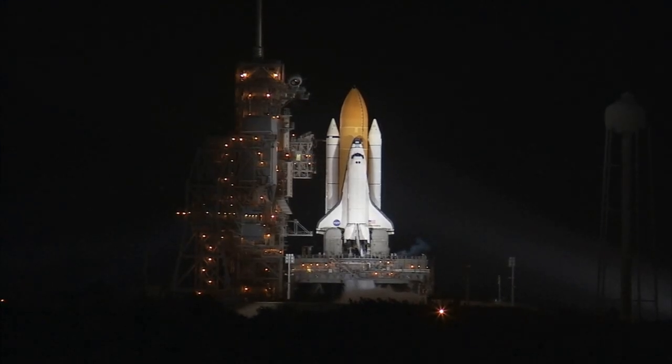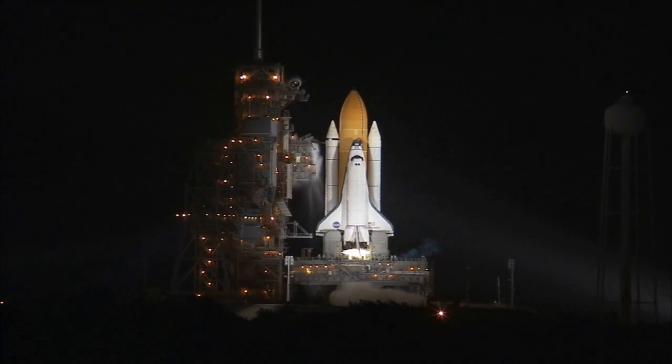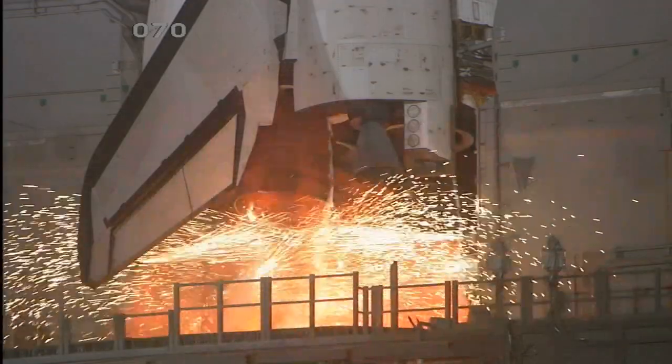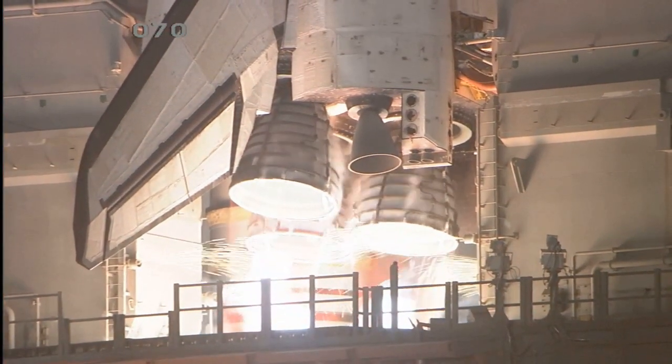T-minus 15 seconds. The Sound Suppression Water System has been activated. We have a go for main engine start. And we have main engine start. Two, one.